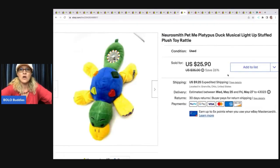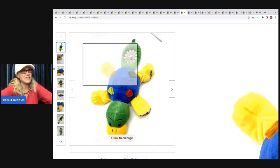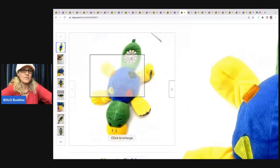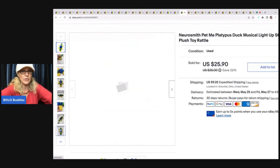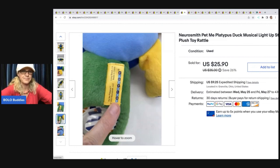The next item is this Neiro Smith Pet Me Platypus — it's a musical duck, it lights up, it's a stuffed toy, and I want to say it's either vintage or majorly retired. I ended up getting $25.90 for this; the buyer was all in for $39.47. I got it at a garage sale for 50 cents. I didn't know anything about it, it was cheap, so I just went ahead and tried it. I'd never heard of the brand Neiro Smith.